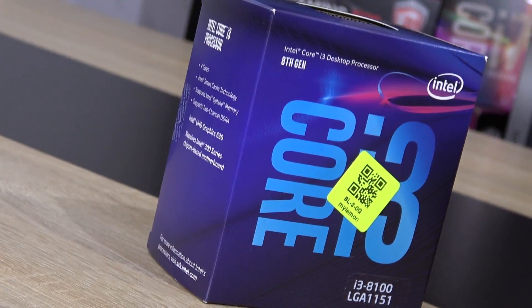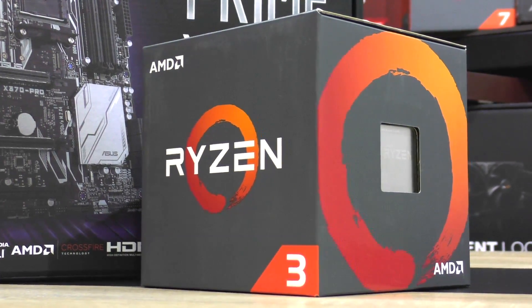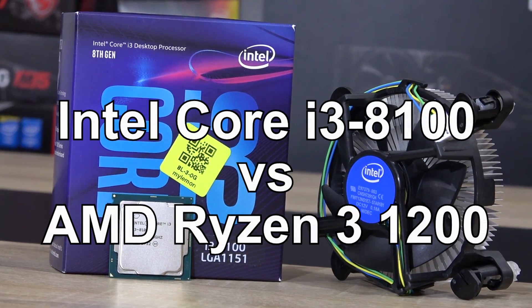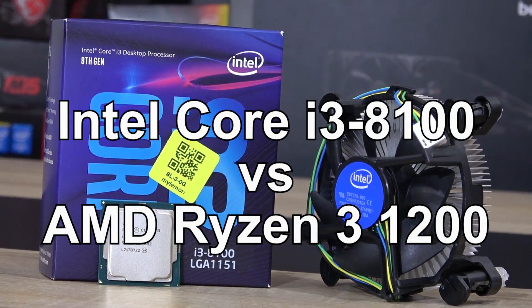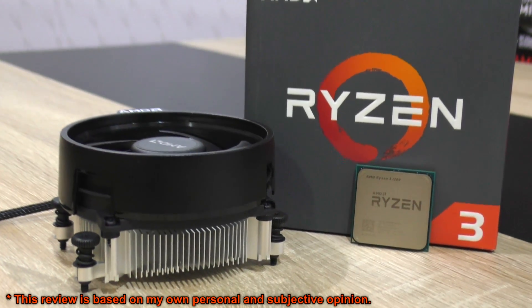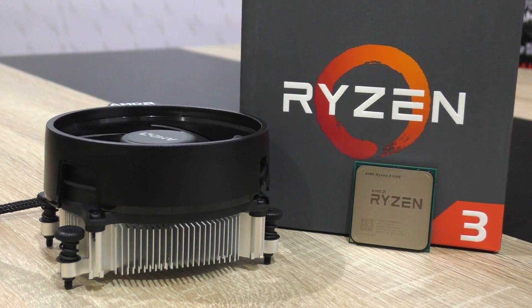How are you doing everyone? I'm doing great, thanks for asking. Isn't this the perfect day to test the new Intel Core i3-8100 Coffee Lake CPU against AMD's Ryzen 3 1200, running stock as well as overclocked to 4 GHz.